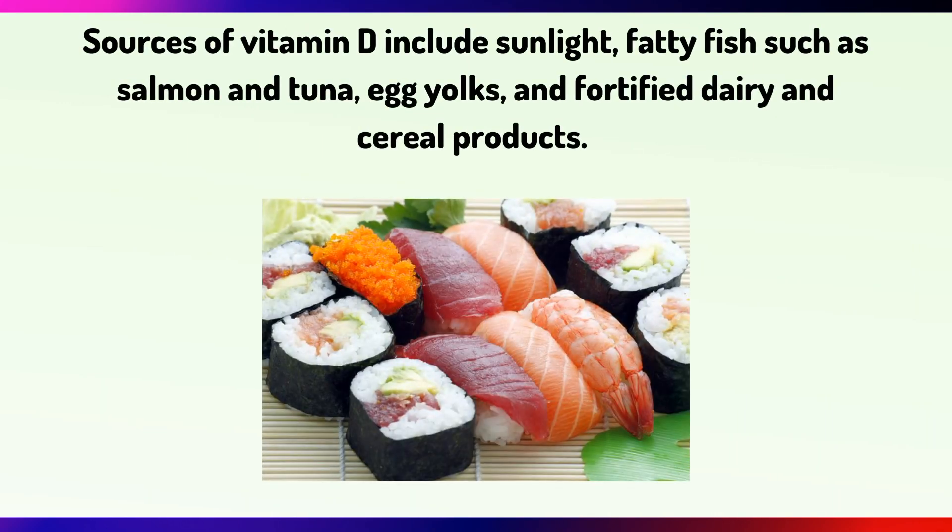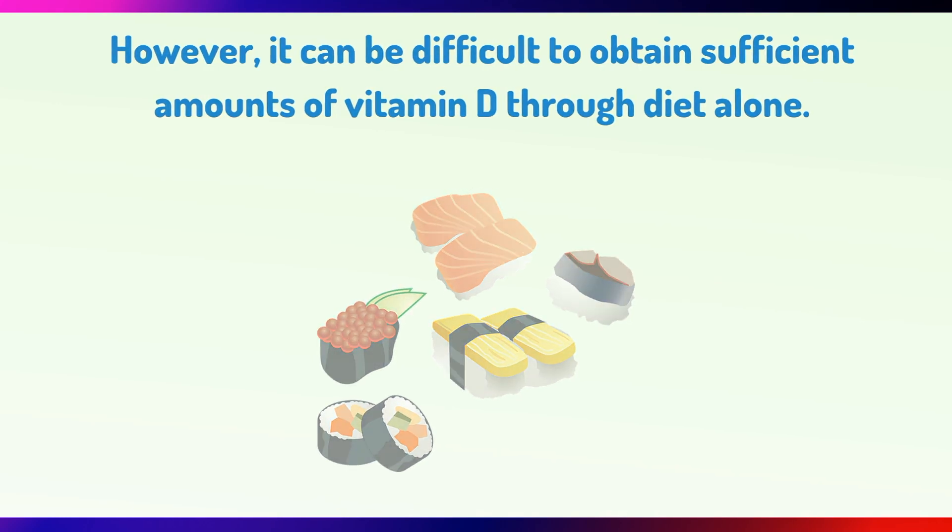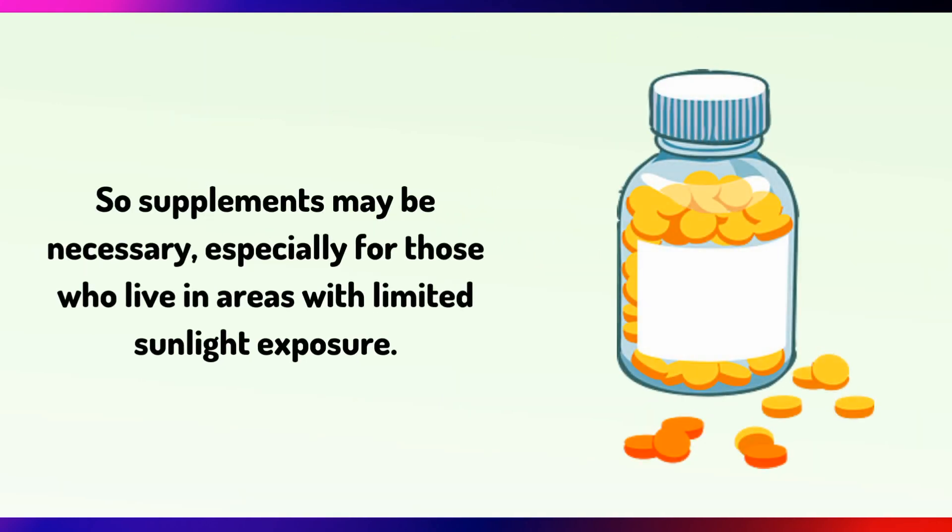Sources of Vitamin D include sunlight, fatty fish such as salmon and tuna, egg yolks, fortified dairy products and cereal products. However, it can be difficult to obtain sufficient amounts of Vitamin D through diet alone, so supplements may be necessary, especially for those who live in areas with limited sun exposure.